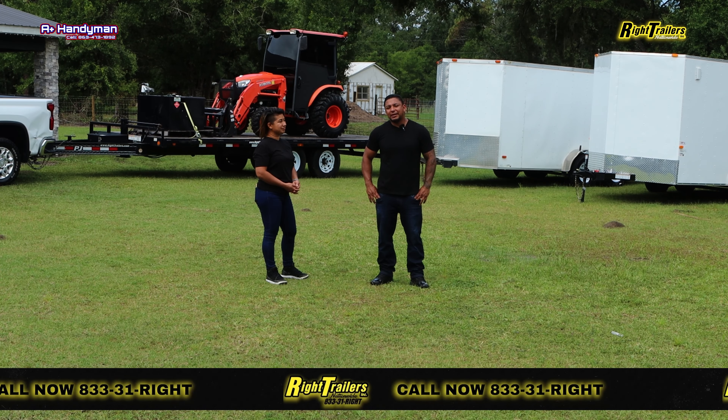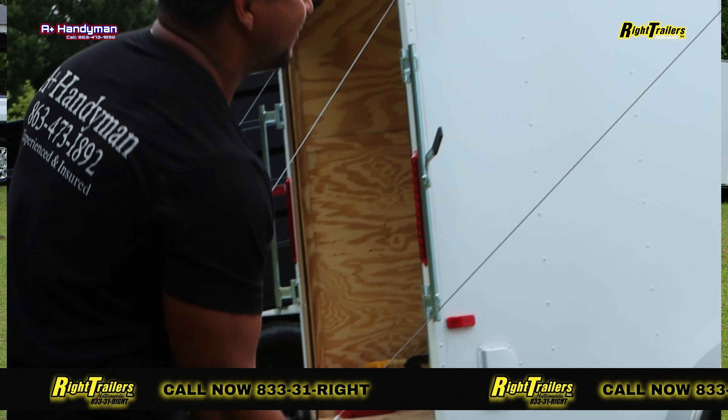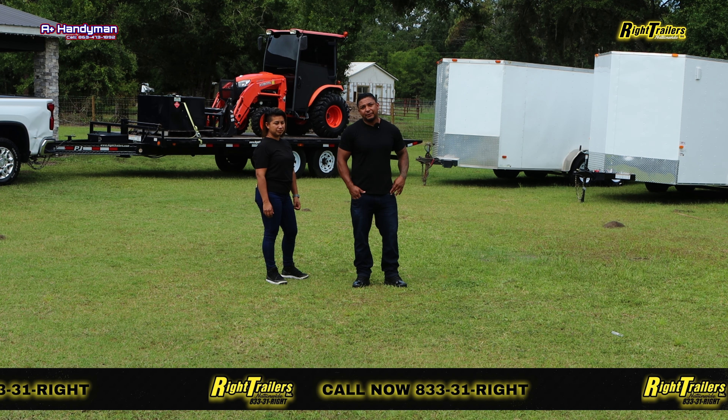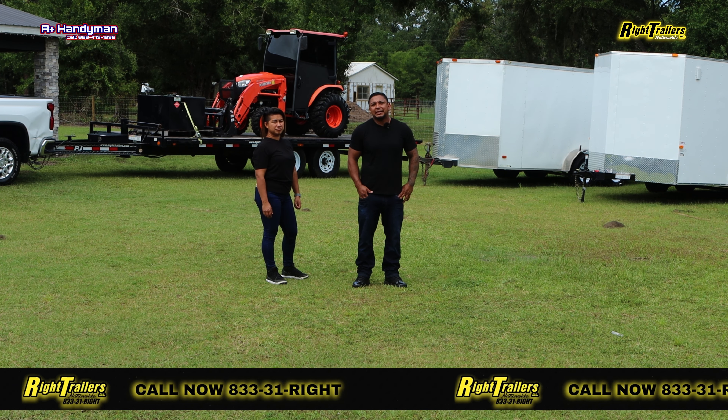How do you pick the Wrights Trailer? Well, I think it boils down to your needs and your necessities for the job that you have at hand. As you can see we have multiple different trailers here for different jobs, suiting the different needs of the community that we're able to come out and help with A-Plus Handyman.